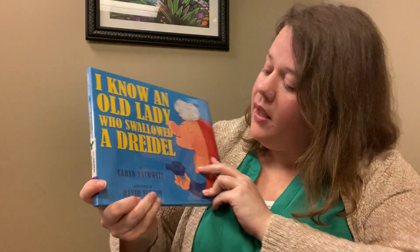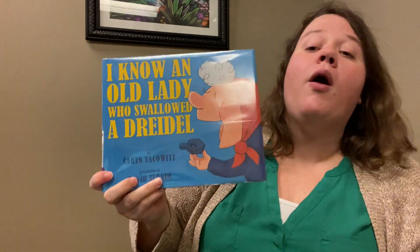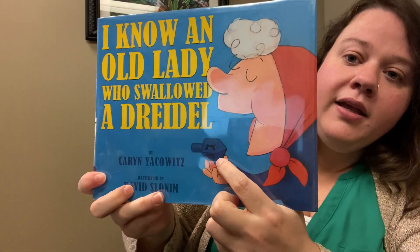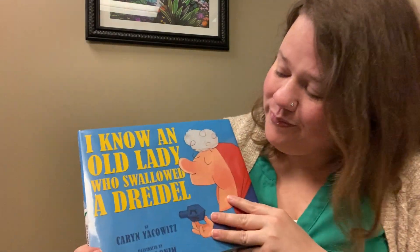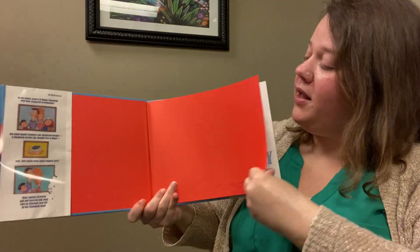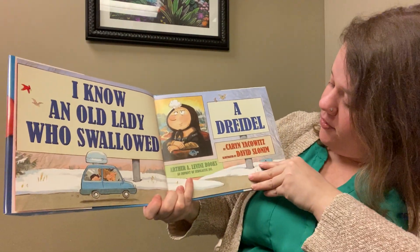There are a couple of holidays coming up. One you might not know is coming quite so soon is Hanukkah — Hanukkah begins on Sunday. So to celebrate, I picked out 'I Know an Old Lady Who Swallowed a Dreidel.' A dreidel is this little top. This one is for all of you who celebrate Hanukkah and all of you who don't know much about it. Let's get this tongue twister started — this book is by Karen Yakowitz.